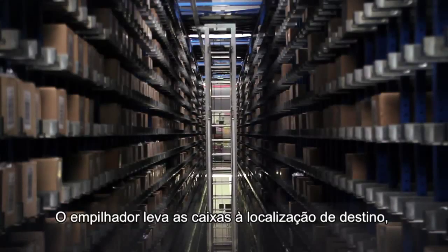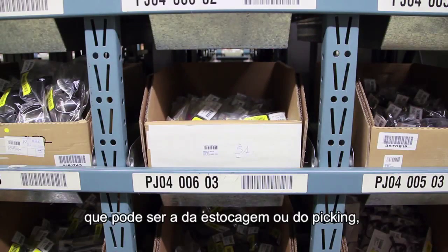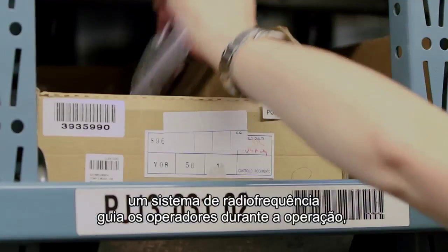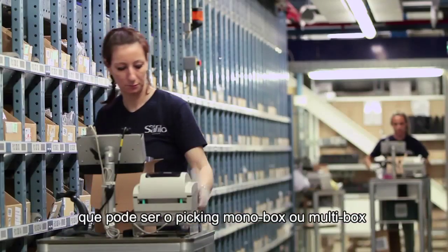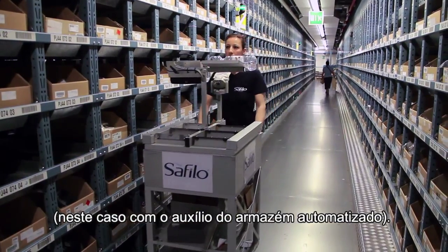Il traslo porta la scatola alla sua locazione di destinazione, che può essere di stoccaggio o di picking, secondo quanto deciso al check-in. Il picking viene effettuato manualmente. Un sistema di radiofrequenza guida gli addetti nell'operazione, che può essere il picking mono-ordine o multi-ordine, in questo caso con l'ausilio di un carrello speciale chiamato confidenzialmente 'portaerei'.